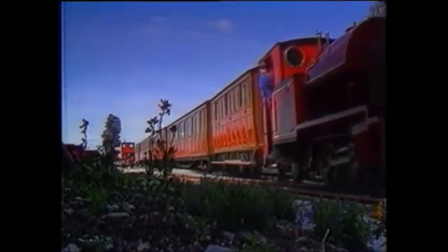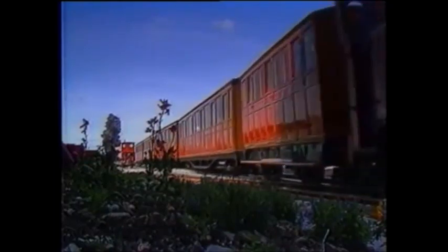The smile on the front of the engine belongs to one of the famous Thomas the Tank Engine characters.